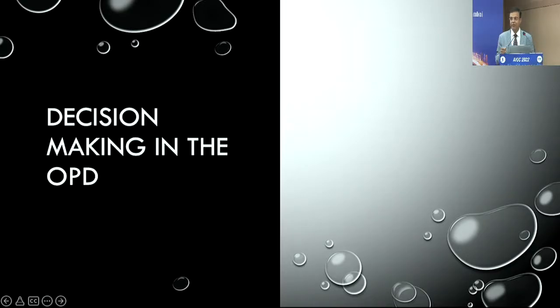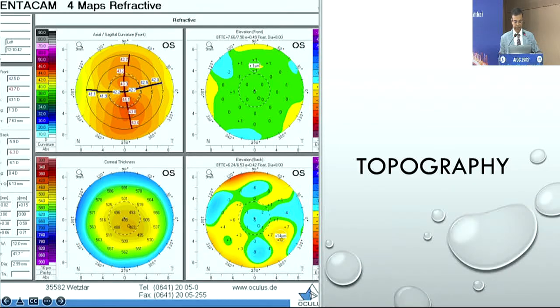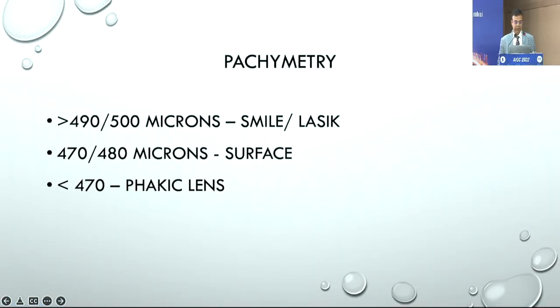When it comes to newer diagnostic tools, topography still remains one of the most important things and we should not ignore it. Even though Scheimpflug and OCT-based imaging are all available, a good Placido-based topography still remains a very important tool. In fact, all the topo-guided treatments we do are based on Placido, not on Pentacam or other captures, so a good topography is a must.